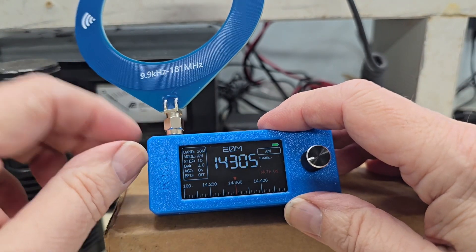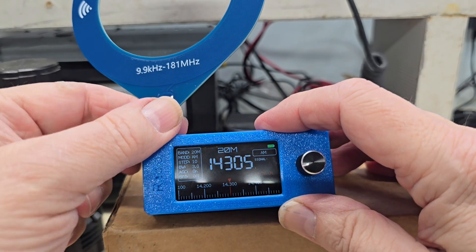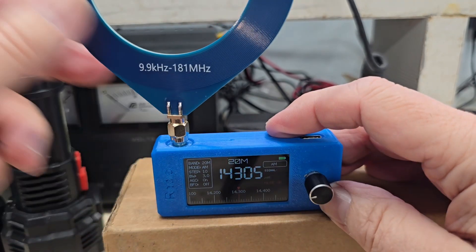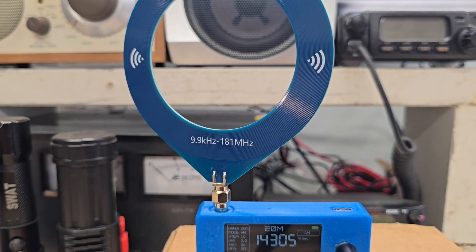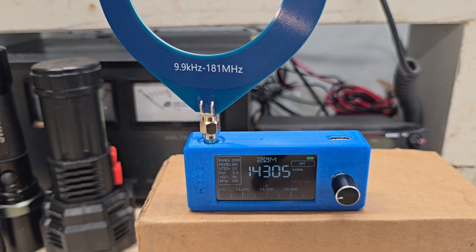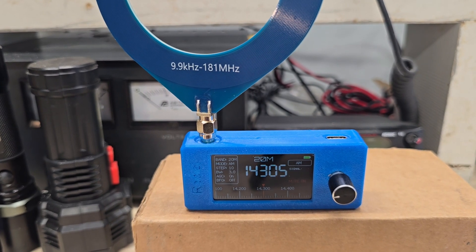I tried it on the AM band and did some medium-wave DXing — I was hearing Chicago stations pretty well last night. It has this loop antenna, and I actually coupled it with my TechSun AM loop, and it did a very, very nice job.